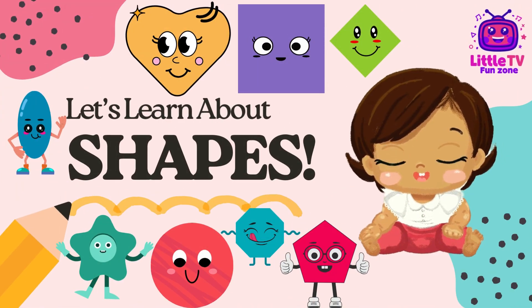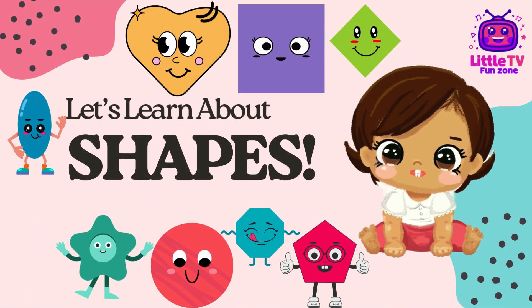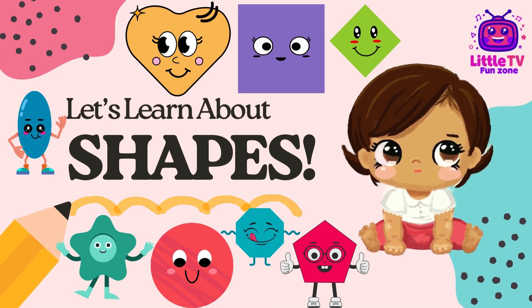Hello, little friends. Welcome to Shape Adventures. Today, we're going to meet some amazing shapes. Let's see who they are.